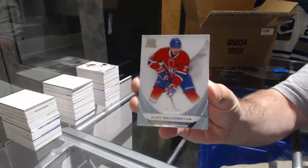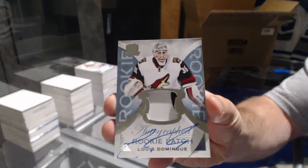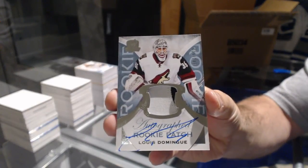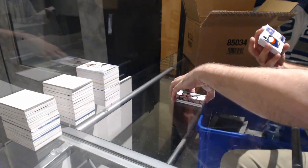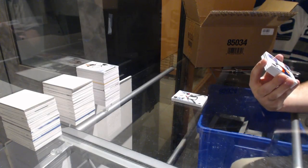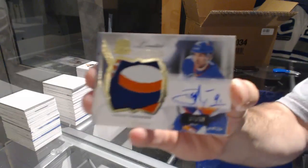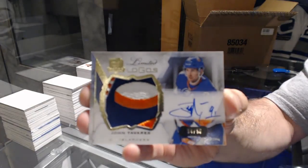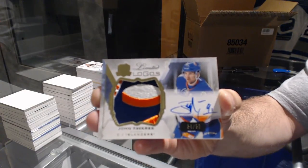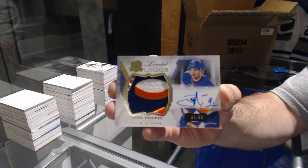249 for the Habs — Alex Galchenyuk. For the Coyotes, a 249 two-color rookie patch auto — Louis Domingue. That is oh, that's freaking cool — Limited Logos patch auto to 50 for the Islanders — John Tavares! That is a beautiful Islander swatch.